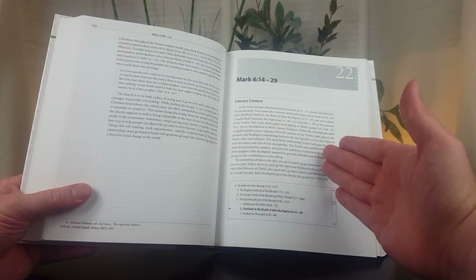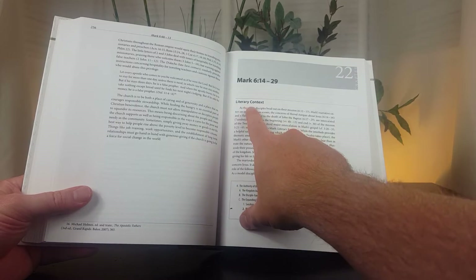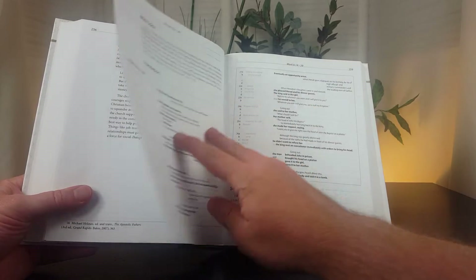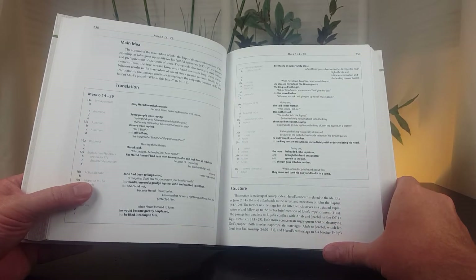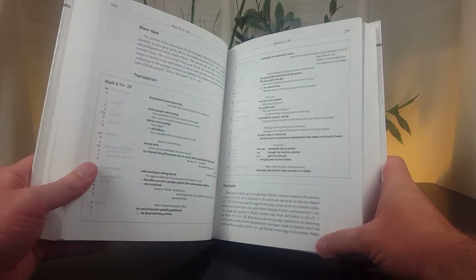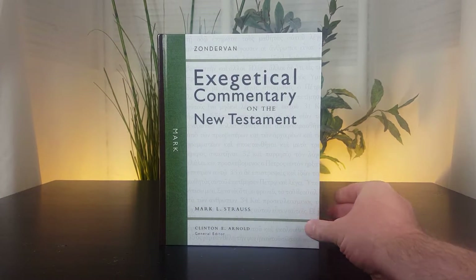Those headings I just described — literary context, main idea, translation, and so on — are the same headings for every passage. So you can see the literary context, then the main idea, the translation, and it goes on. Every section follows that same pattern. I'll give you a couple of example passages from Mark Strauss in a moment.